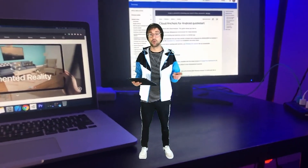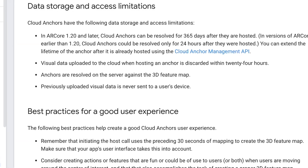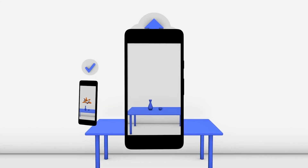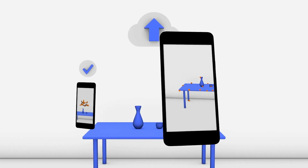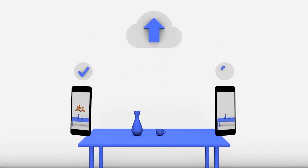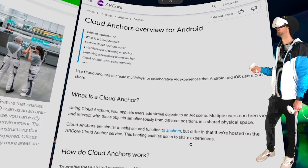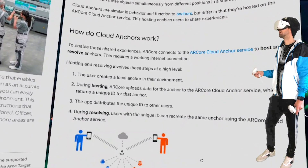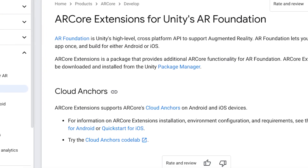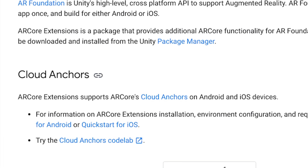The other option we have is ARCore 1.2 Cloud Anchors. They recently removed the 24-hour limit on hosting cloud anchors. If I remember correctly, cloud anchors must be created on an Android device, but you can use ARCore to localize on both Android and iOS. I think this may be a viable option for cross-platform indoor navigation apps. Hopefully AR Foundation will even integrate some of this stuff to make our lives even easier.